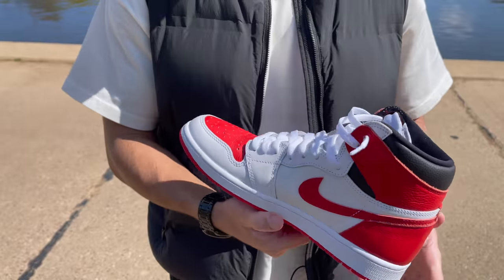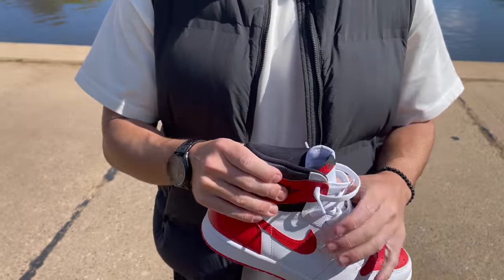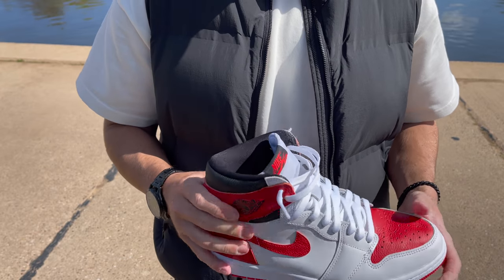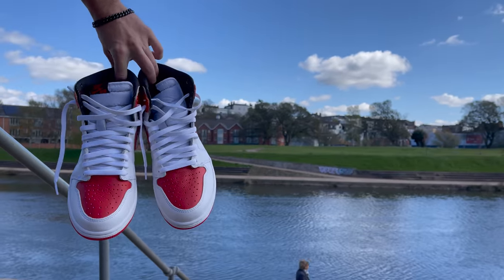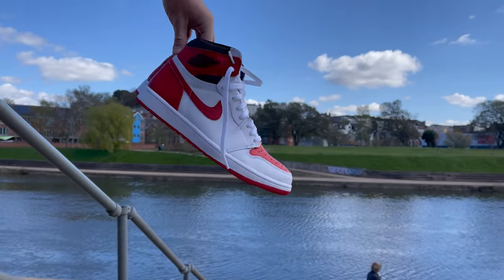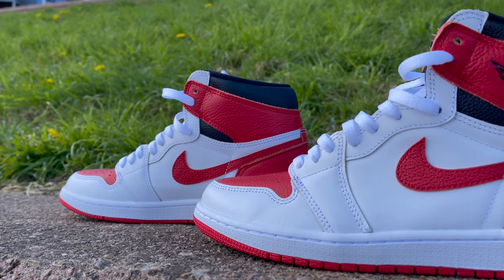So these dropped today, April the 9th here in the UK, however they're only going to get a US release on May the 25th. They retail at the usual £155 here in the UK and $170 out in the US. Now, I fully understand that you can't directly compare this pair of sneakers to the Travis Scott's, because obviously those were a lot more limited and they also had one of the biggest hype creators in the entire planet behind them. But it is pretty surprising to see how much people are just not that interested in this pair of sneakers.